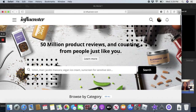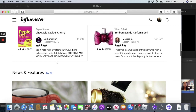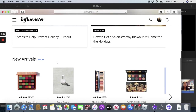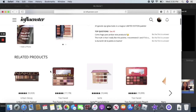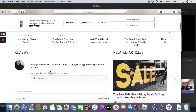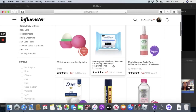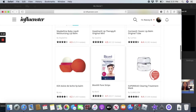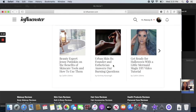Influenster — I'm really surprised I don't hear people talk about this more. It's basically like a social media for product junkies. You just review products. When you sign up, which is completely free, you share some products you've used and give your honest reviews. It's a great place to see what people think about makeup, skincare, body care, food, and more. My favorite thing is that you can get free stuff to test out.